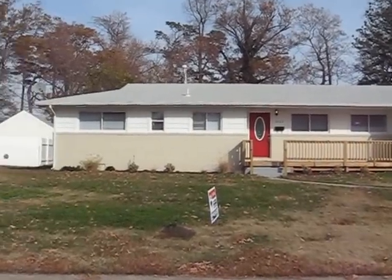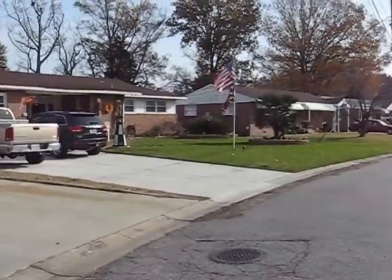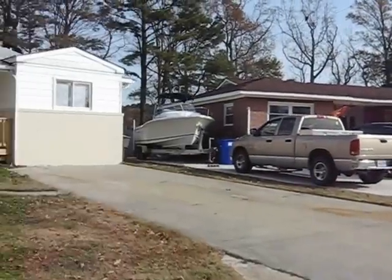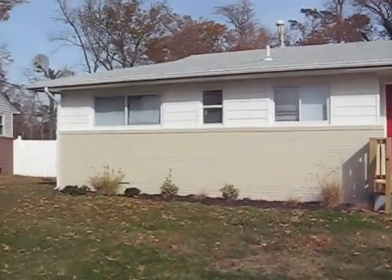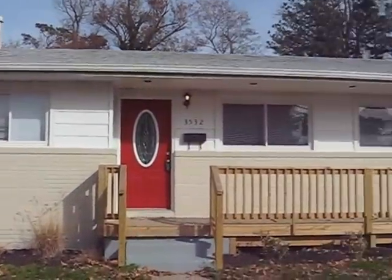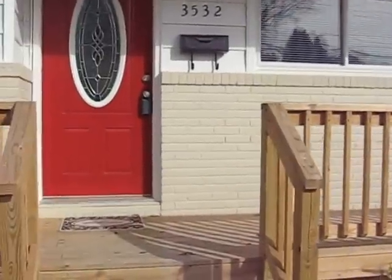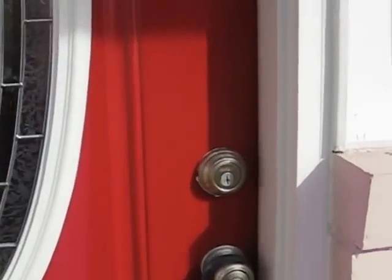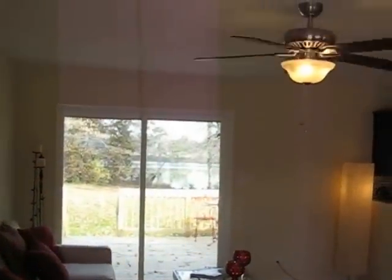We have here a gorgeous renovated home. Quick shot of the street — neighbor coming. At 3532 Gammage Drive in Norfolk. This house backs up to Lake Whitehurst. Bring your kayak, bring your canoe, bring your fishing. And we've got a gorgeous view out back.